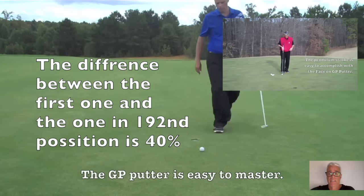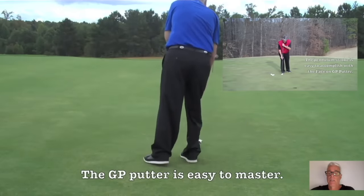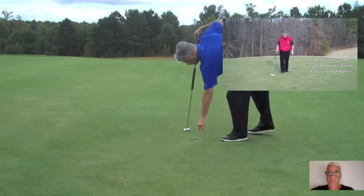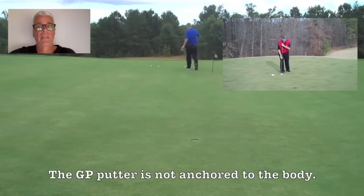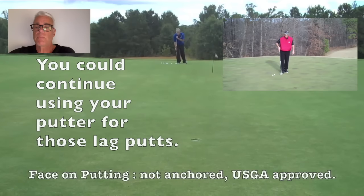If you look at the statistics at the end of the video, you will see that from 6, 7, 8, 9, and 10 feet to be precise on the PGA Tour, between number one and the one who is in 192nd place — not 1,000th place, but 192nd — there is around a 40% difference. That's huge. Between number one and the average on the PGA Tour, it's 20%.